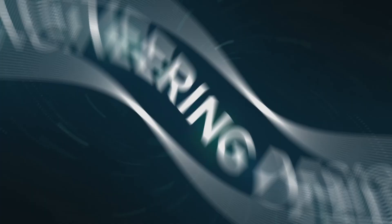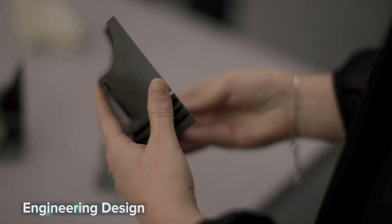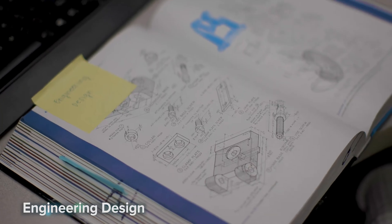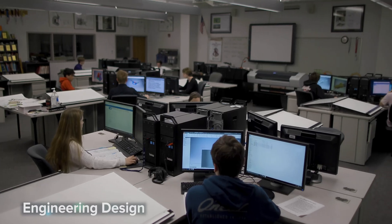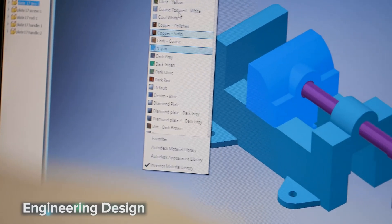Engineering design — speak the language of engineering by utilizing the latest Autodesk software. From developing assembly drawings to creating essential detail sheets, you'll receive extensive training in the techniques of engineering and mechanical design. This course will provide you with essential CAD skills required to advance in this field.